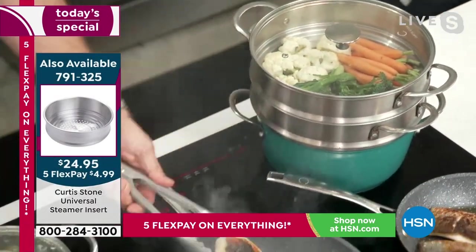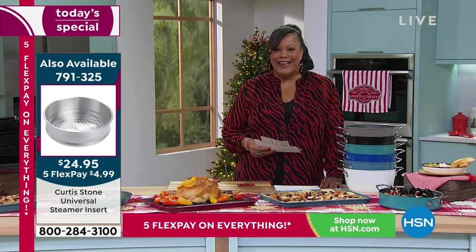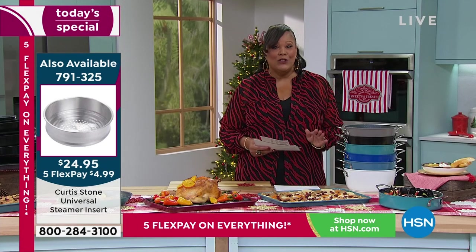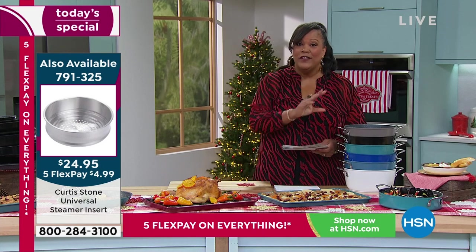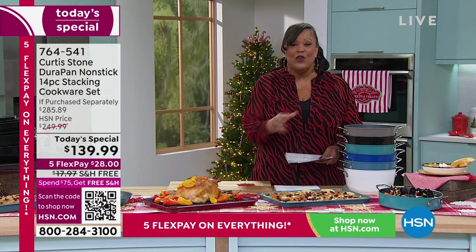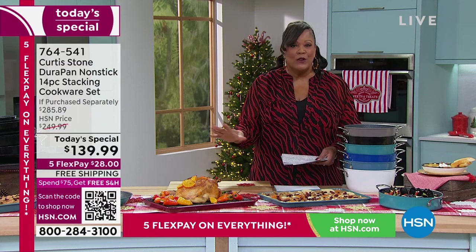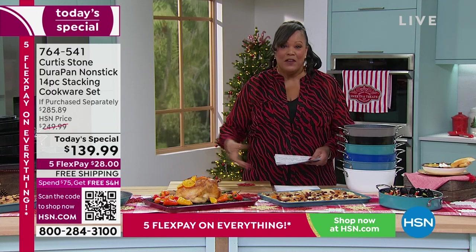This is a customer pick — the steamer is a customer pick. But this 14 piece set is flying out of here. We only do it twice a year and this is your last opportunity. We do it in the spring and we do it in November because we guarantee it by Thanksgiving. You're getting everything you need — a foundational set, so versatile, so durable, and it cooks your entire Thanksgiving meal.